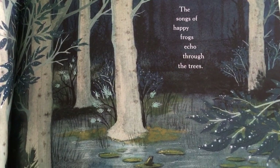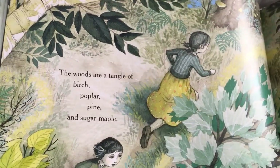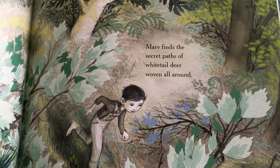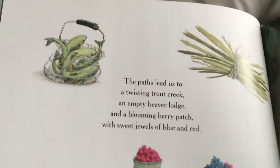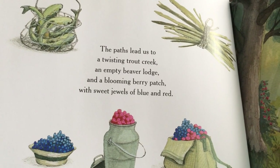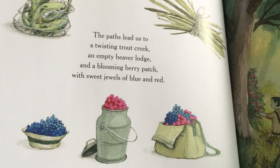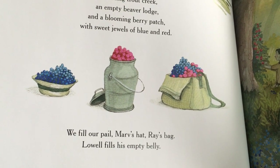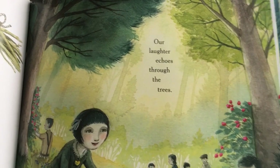The songs of happy frogs echo through the trees. The woods are a tangle of birch, poplar, pine, and sugar maple. Marv finds the secret paths of the white-tailed deer woven all around. The paths lead us to a twisting trout creek, an empty beaver lodge, and a blooming berry patch with sweet jewels of blue and red. We will fill our pail, Marv's hat, Ray's bag. Lowell fills his empty belly. Our laughter echoes through the trees.